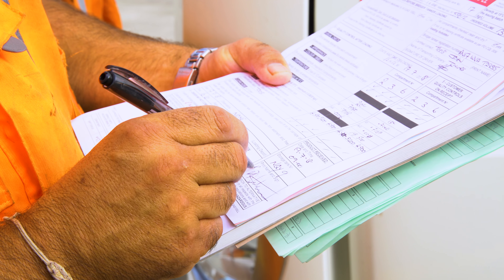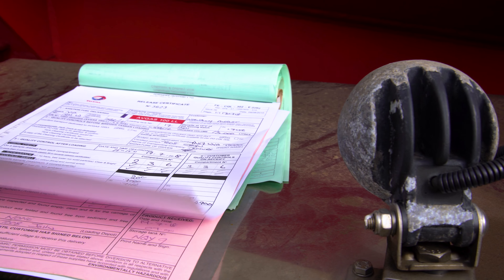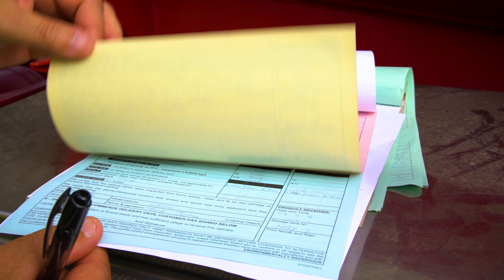Forms should be fully completed, as they can be used as a legal document. It is very important that you take your time to correctly fill in all the sections and all the boxes.